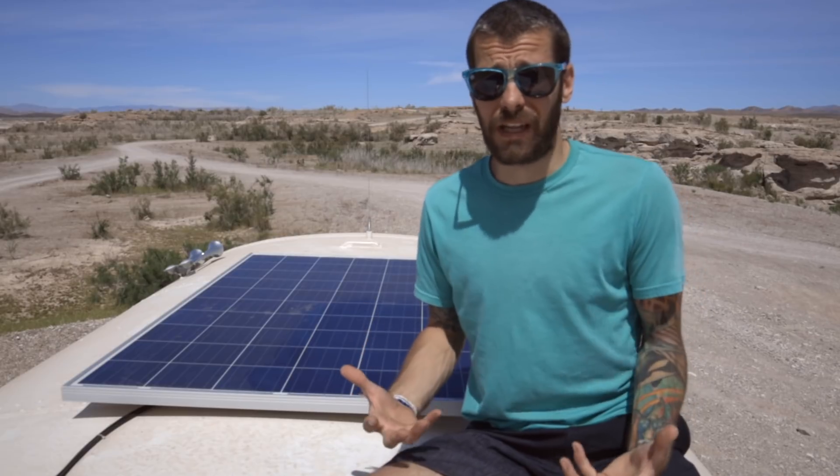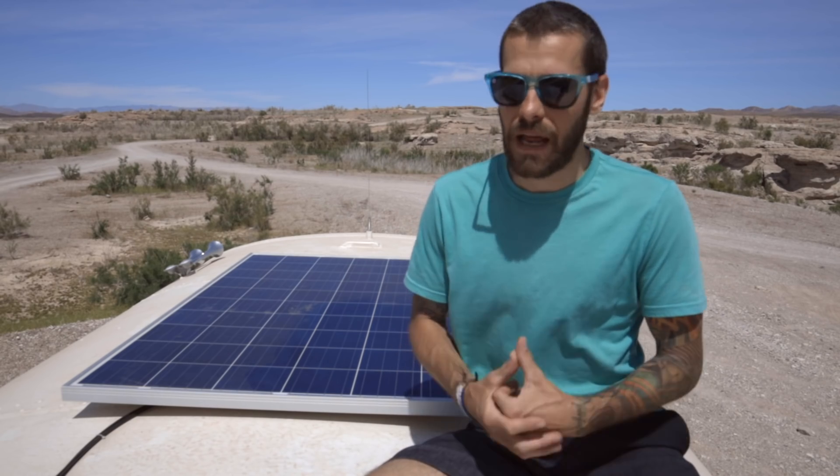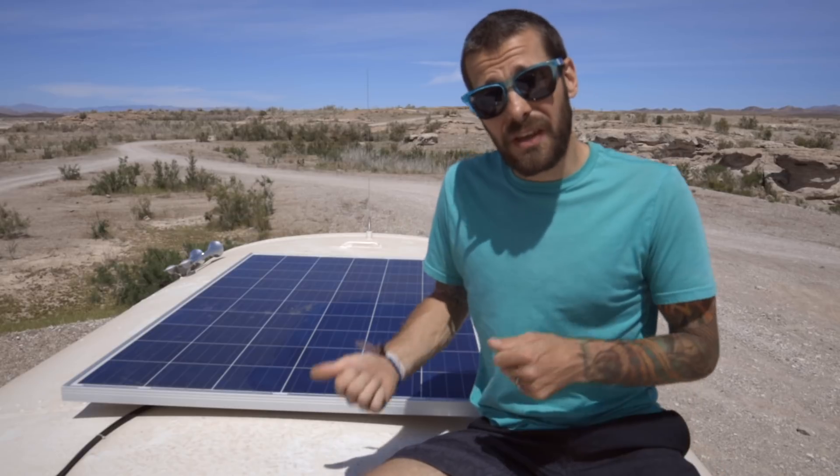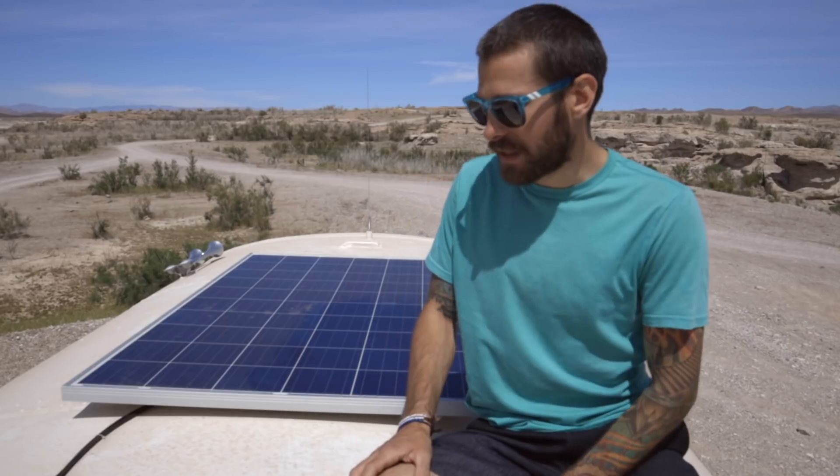The only thing our system will not run is our little electric space heater, but we get around that by using a small portable generator whenever we need it. We can also use that generator to top off the system with our inverter charger. I actually created another video talking about our inverter charger, charge controller, and all those other components, which I'll link at the end of this video.